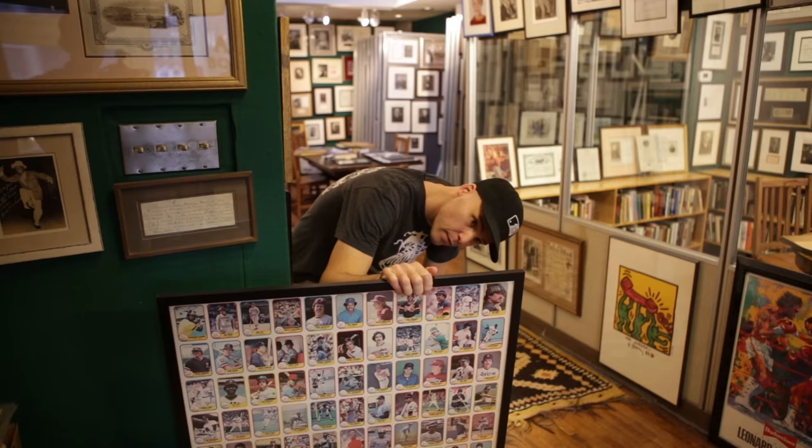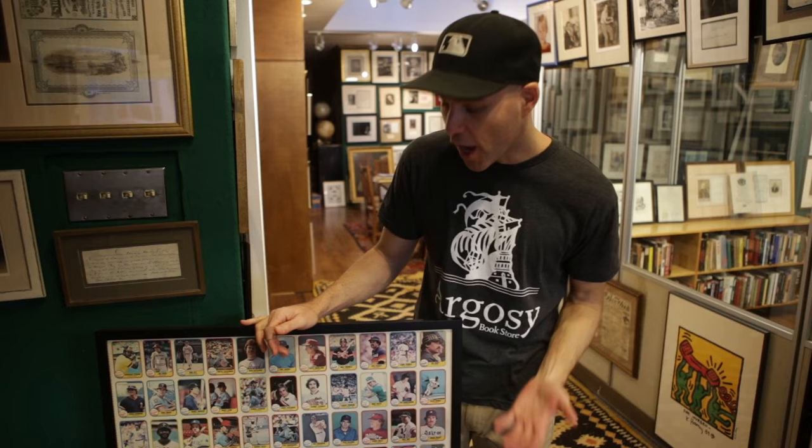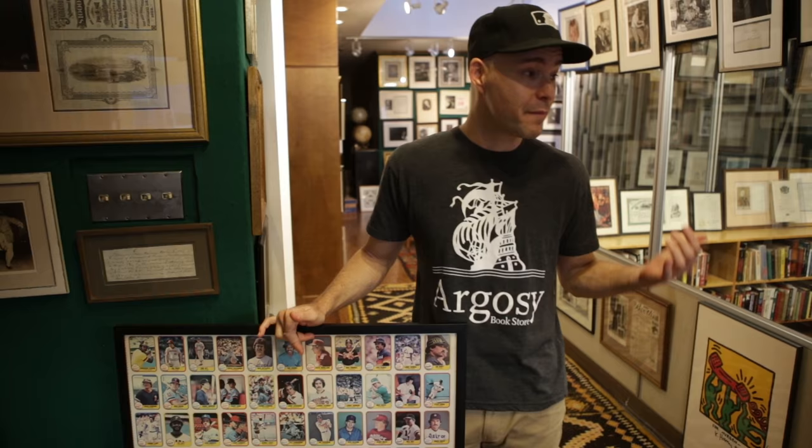We've made it to the top floor, the autograph department. This might be one of the only unsigned things we have up here, but it's one of my favorites — an entire uncut sheet of 1981 Fleer baseball cards. I'm up here with my mom, who actually started this department in 1982. We like to call this the 'Oh My God Room,' because whenever the door opens and people walk in for the first time, I often hear 'Oh my God' — because there are so many people on the walls.